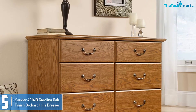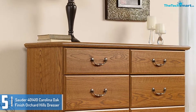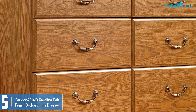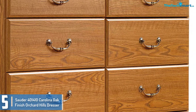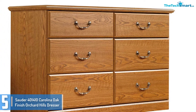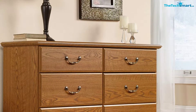Starting at number 5, we have the Sauder 401410 Carolina Oak Finish Orchard Hills Dresser. A touch of oak finish livens up your bedroom or living room with colorations of beige and brown. It is designed with 6 drawers which have steel handles that'll assist you open and close the drawers effortlessly. The drawers have steel runners and protection stops so that you can use them efficiently and without problems.